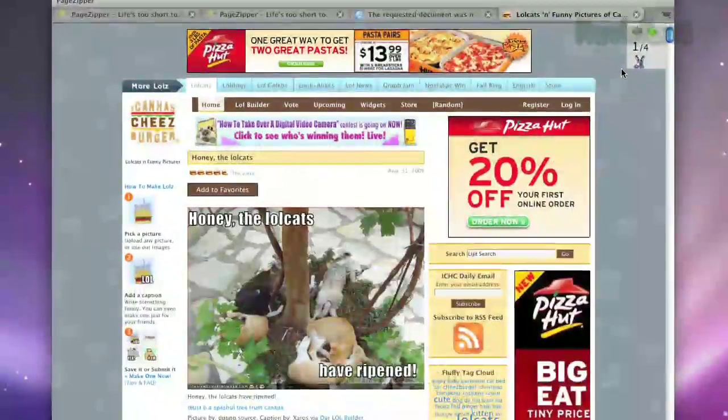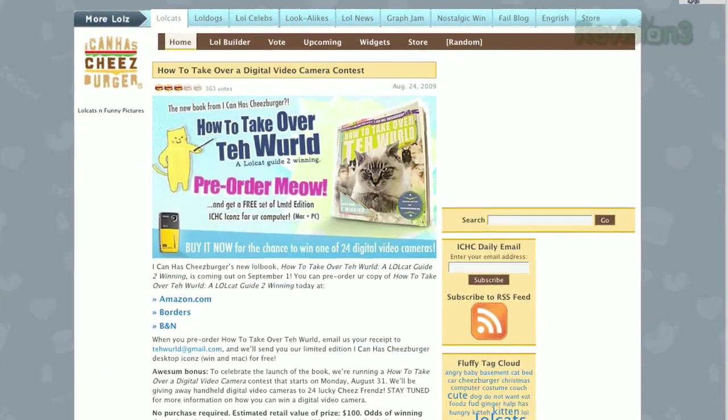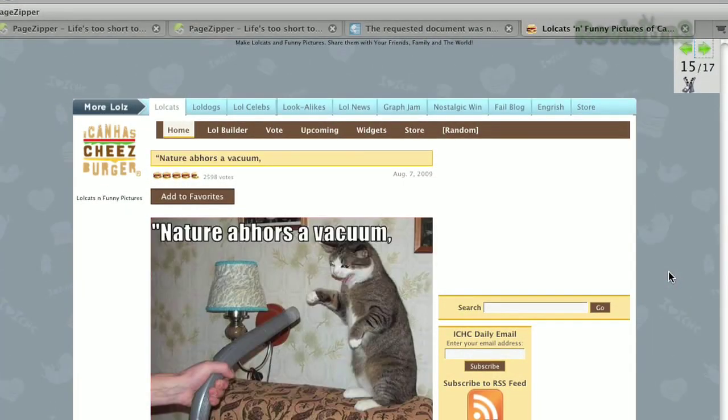What's more, PageZipper makes easy work of browsing a page full of images. It'll resize an image that's too big to view on your screen, and makes it easy to jump right to each image using either the arrows that appear or Control+Down, avoiding the need to position the page with a scroll bar for each picture.